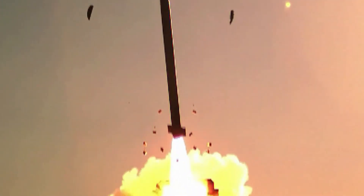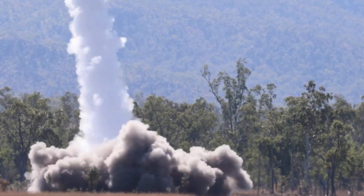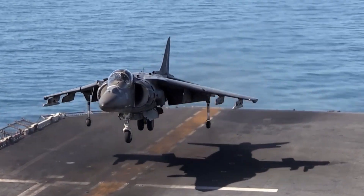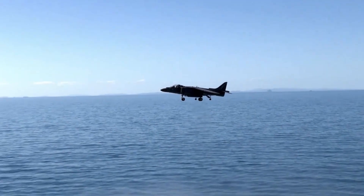With its extended range and improved accuracy, this weapon upgrade significantly increases the Apache's lethality against both armored and unarmored targets. The AH-64 Apache is now also equipped with the APKWS — Advanced Precision Kill Weapon System — a laser-guided rocket system that provides increased accuracy and reduced collateral damage. By converting unguided 2.75-inch rockets into precision munitions, the Apache gains the ability to engage targets with surgical precision.